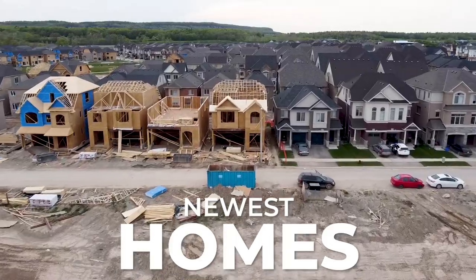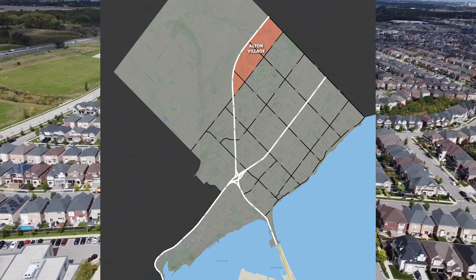Where are Burlington's newest homes and condos found? This is one of the most common questions I get from buyers looking to move to Burlington, and the first neighborhood I always recommend checking out is Alton Village.